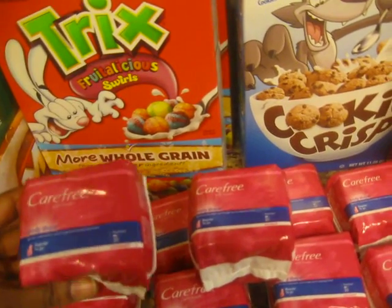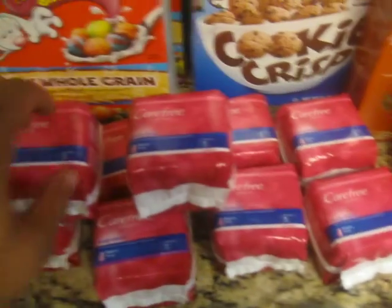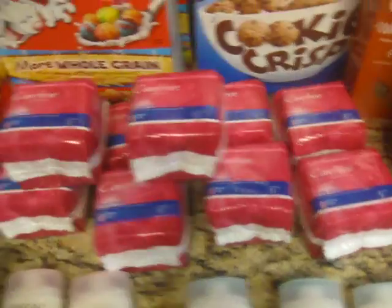With the Carefree I had $0.50 coupons on each item that doubled. These were originally $1.07, so I paid 7 cents each for every package, and I got 10 packages of those.